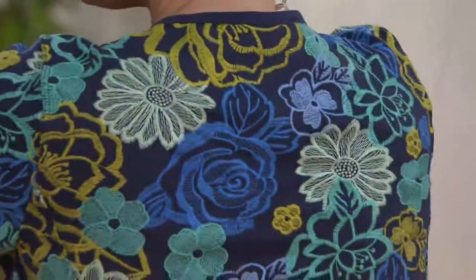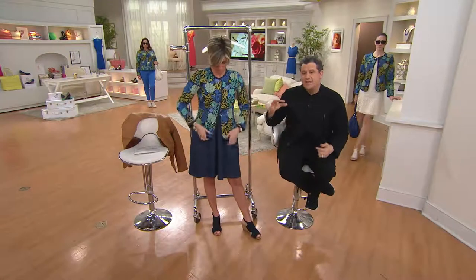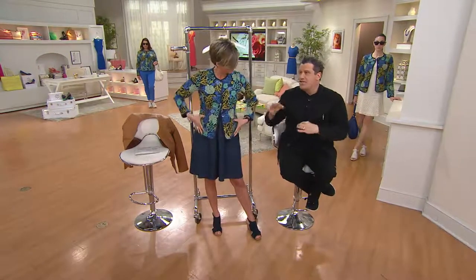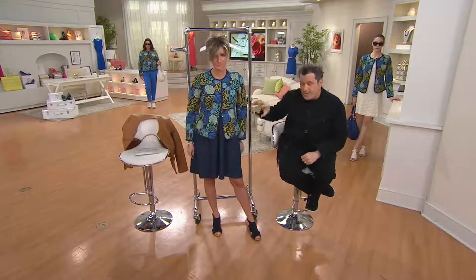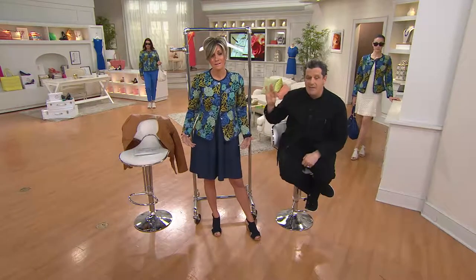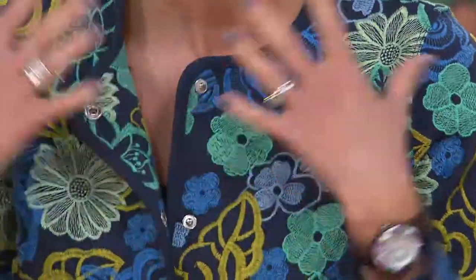See how comfy that is? That's stretchy. It's built on a knit with snaps. So it's like your most favorite cardigan, except it's not printed — it's actually embroidered onto that jacket. The quality here is beyond. I wish you could feel how featherweight it is. But this is all embroidered.